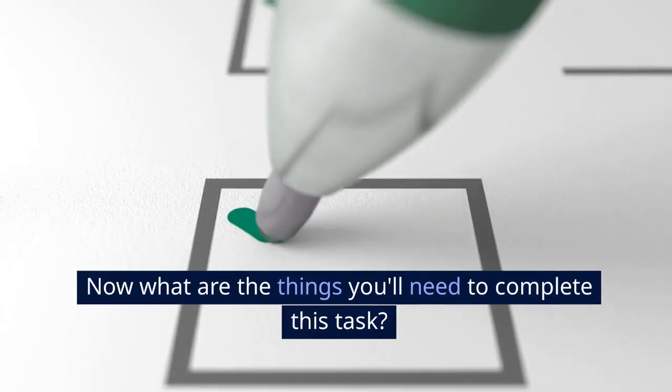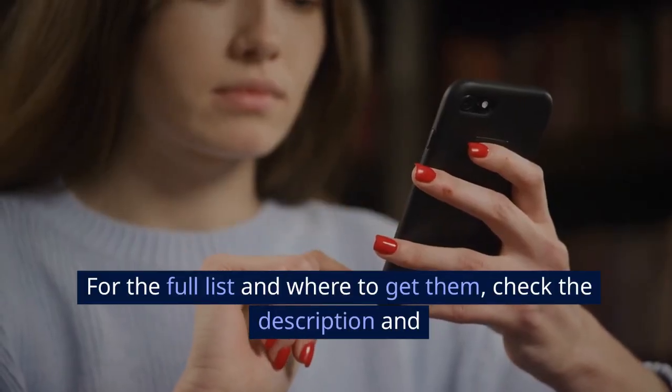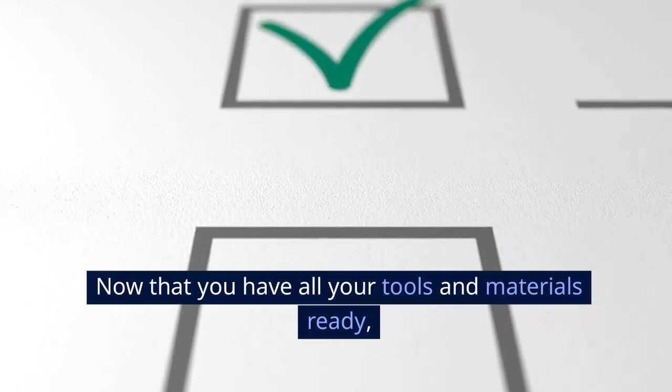Now, what are the things you'll need to complete this task? For the full list and where to get them, check the description and pinned comment below. Now that you have all your tools and materials ready, let's get into it.